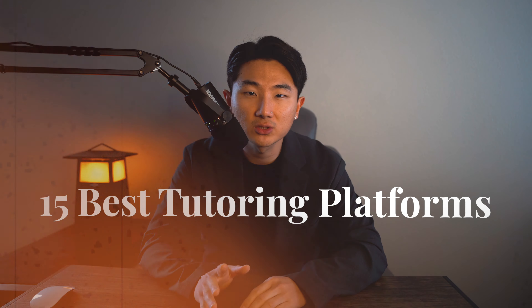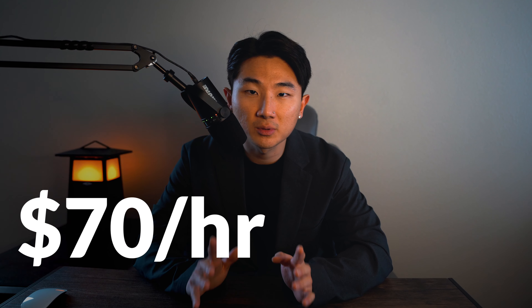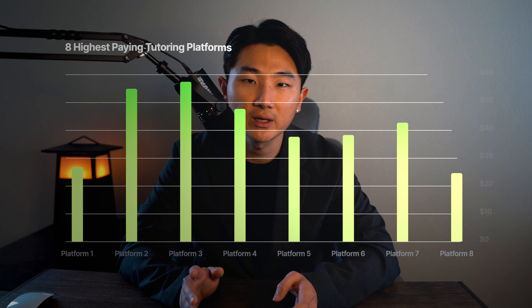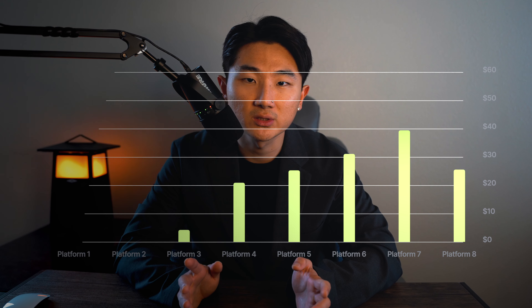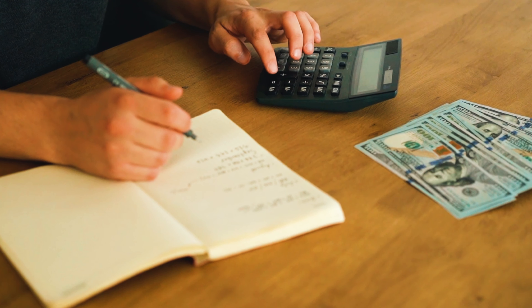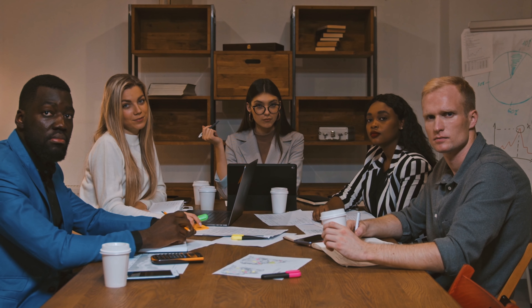Here's a list of the 15 best tutoring platforms online where you can make up to $70 per hour or an extra $7,500 per month as a tutor. I've filtered out the 8 highest paying platforms in the marketplace today so that you can get the best pay for your time. I've also listed 7 other platforms that you need to be on as well where you can set your own rates or get a decent wage. Stick to the very end to see how you can maximize your profits and tutoring business.